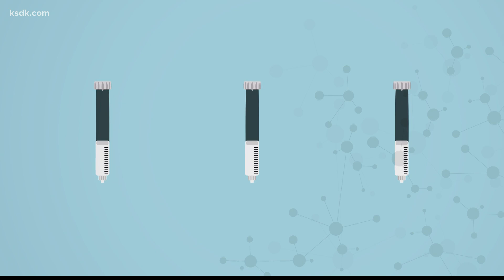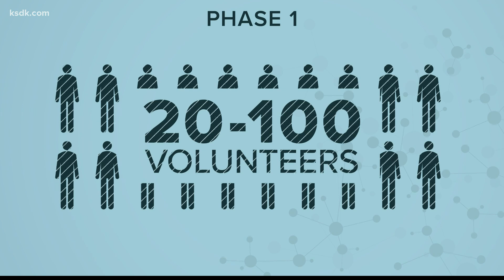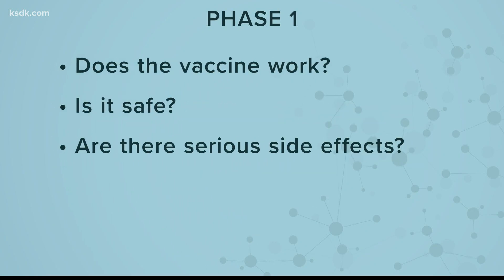Each vaccine must go through three phases before being approved. The first involves 20 to 100 healthy volunteers. Researchers here are looking for some basic things: Does the vaccine work? Is it safe? Are there serious side effects?